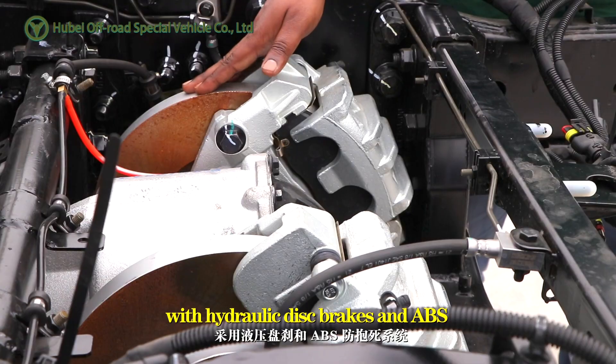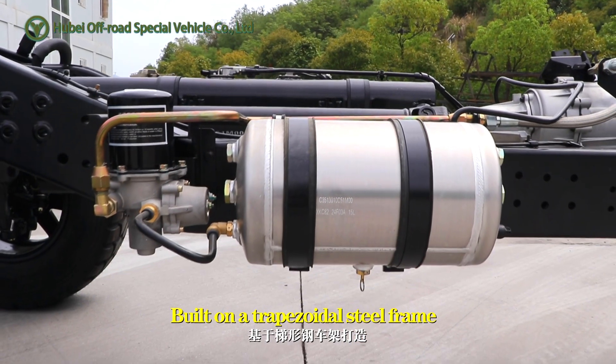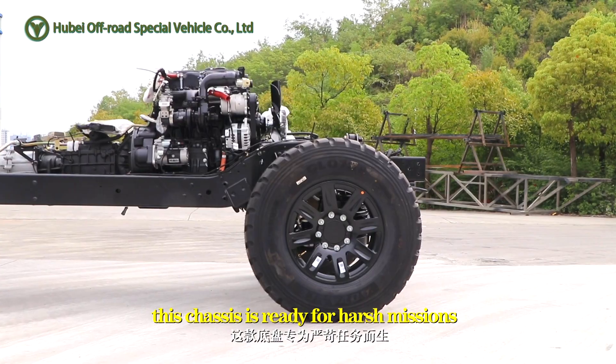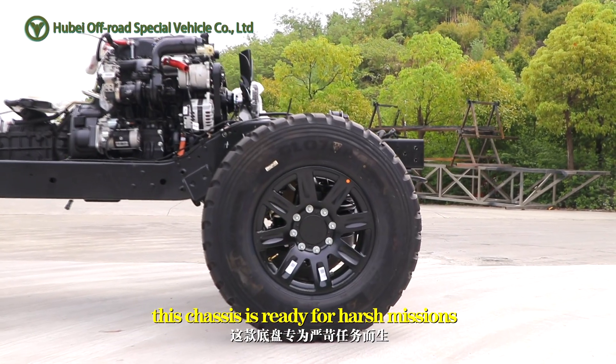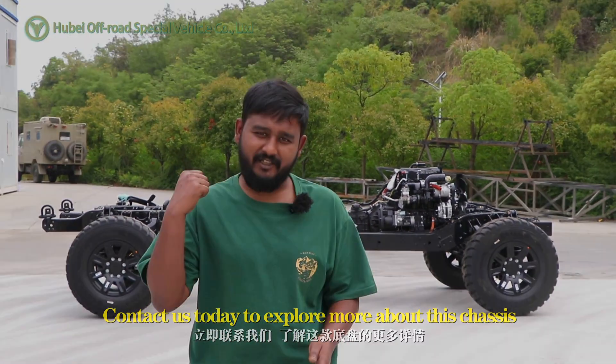Braking is also strong with hydraulic disc brakes and ABS. Built on a trapezoidal steel frame with CT-enabled radial tires, this chassis is ready for harsh missions. Contact us today to explore more about this chassis.